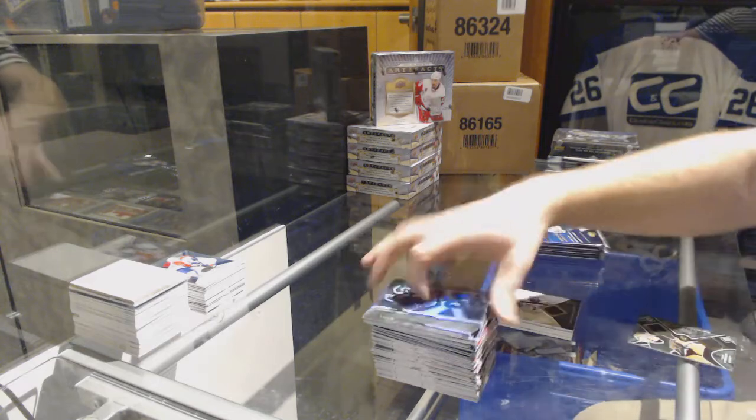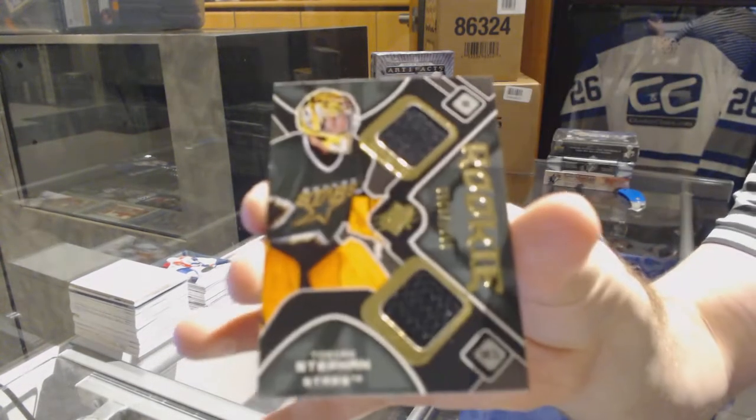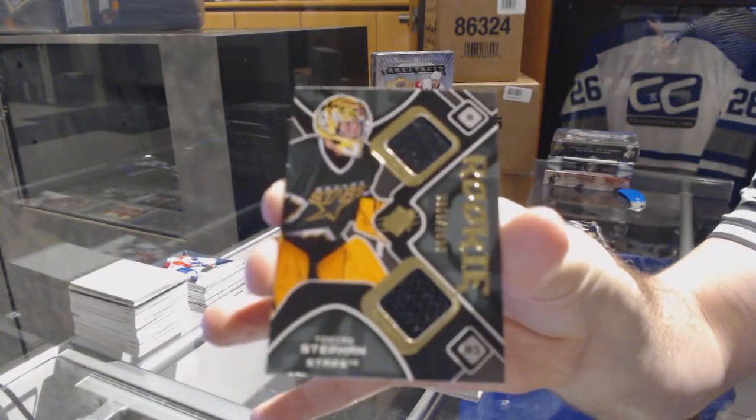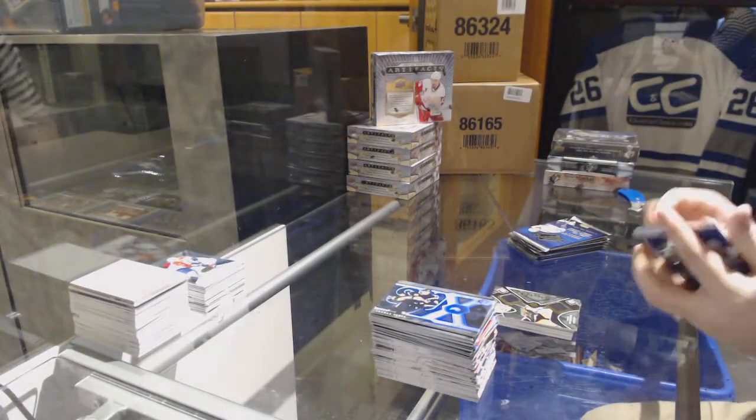We've got a rookie dual jersey for the Dallas Stars of Tobias Stefan — dual jersey, Tobias Stefan, numbered 2/15.99.